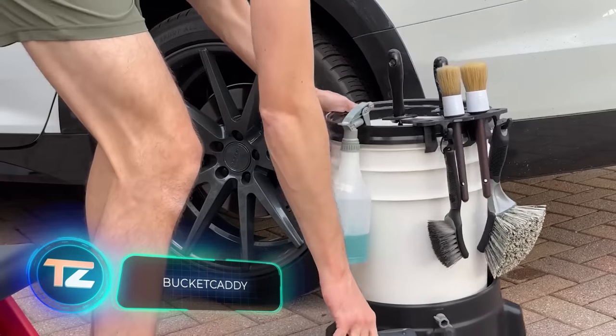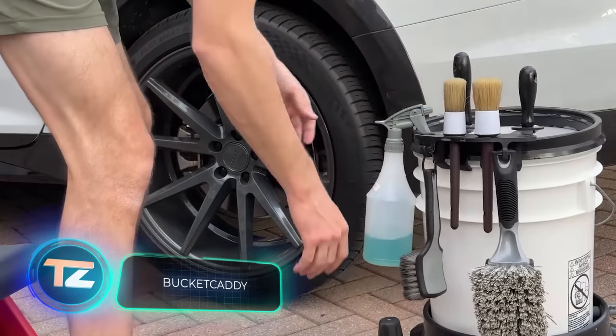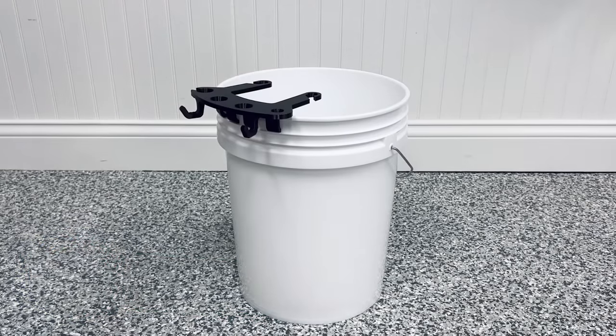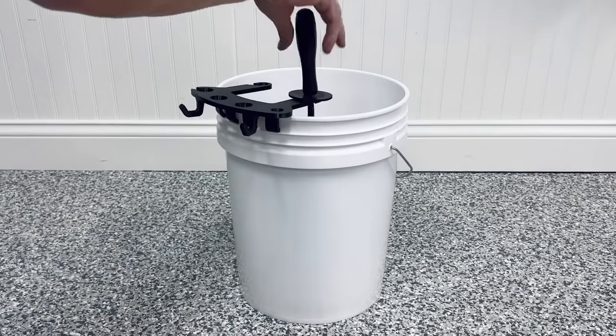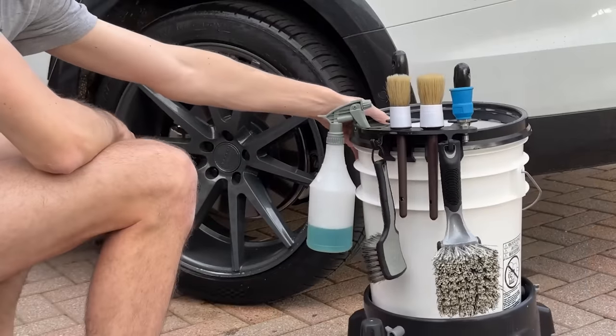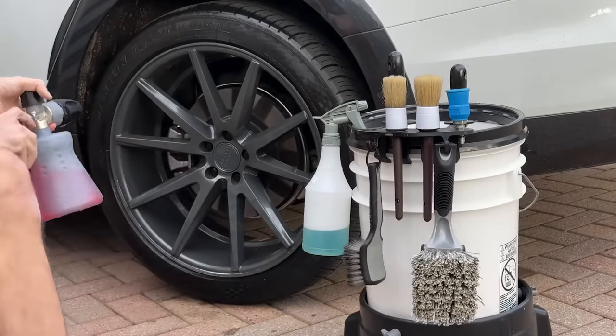Designed specifically for professionals in the car cleaning business, this handy tool is known as Bucket Caddy. Priced at $59, it offers practicality and convenience for those dedicated to keeping cars spotless.